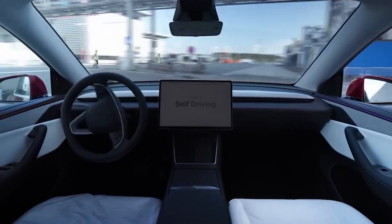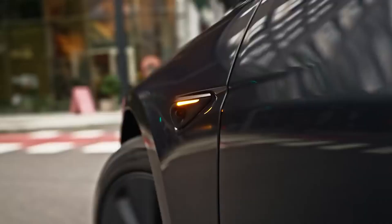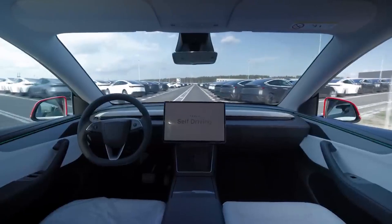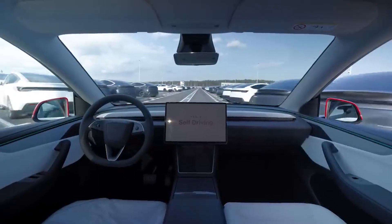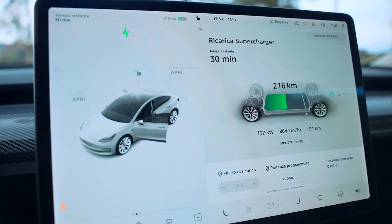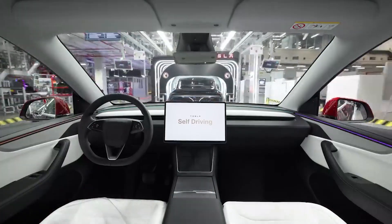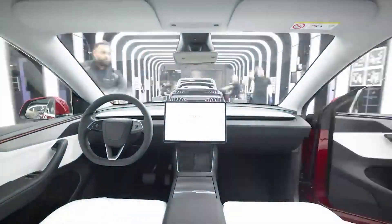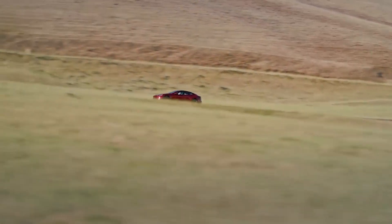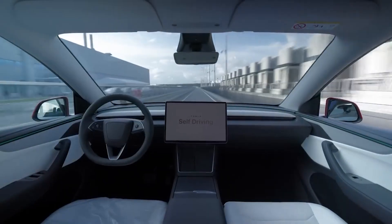Visual improvements are another highlight. Expect enhanced FSD visualizations featuring more detailed 3D models of surrounding vehicles, pedestrians, and objects on the road. It's not just a cosmetic change — these improvements could make driving with Autopilot feel even safer and more responsive. Expanded UI charging displays also add clarity, showing exactly what type of charger you're using and how your car is responding in real time. Some enthusiasts are even speculating that Unreal Engine might be used to deliver sharper, more immersive graphics and animations in future updates.